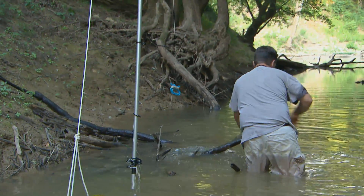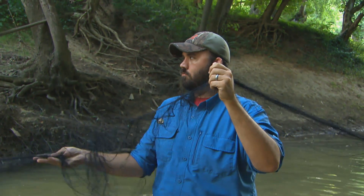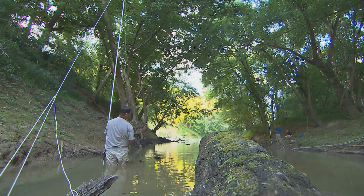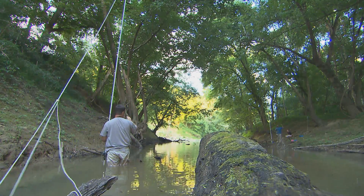We check the nets about every 10 or 15 minutes. We want to catch them and get them out almost as quickly as they're in it. Number one, we don't want them to get tangled or injured — that's the highest priority. And also, we don't want them to chew through the net, because bats have teeth and they'll chew holes in the net.